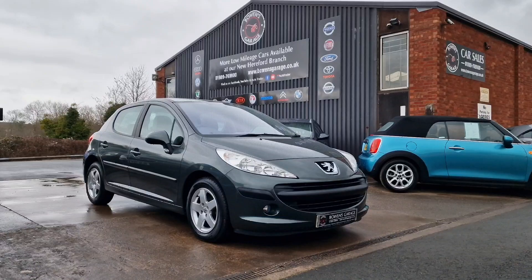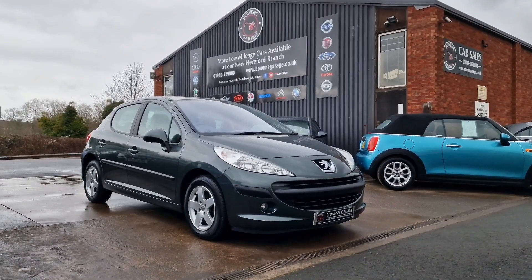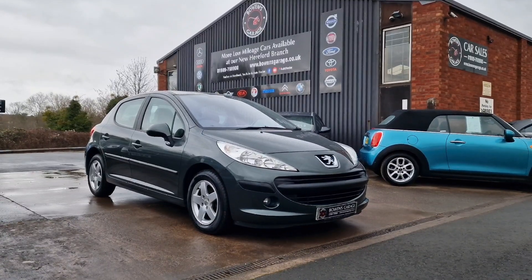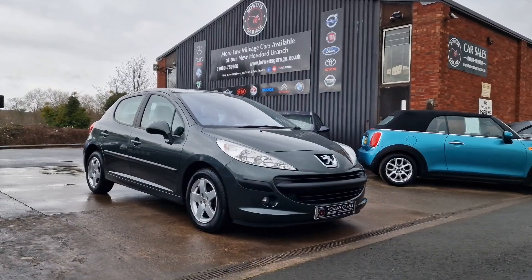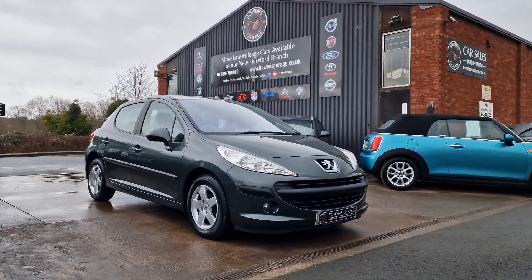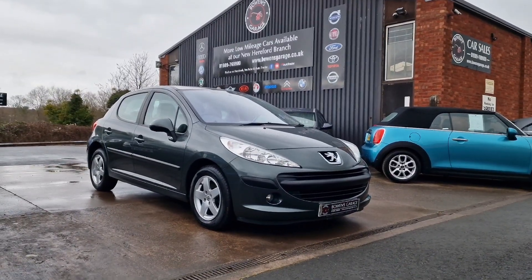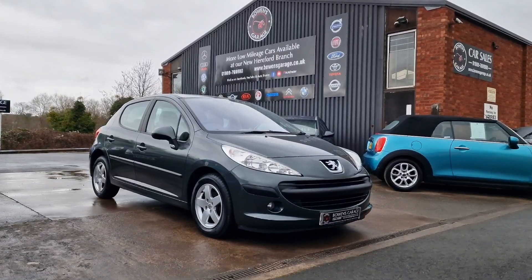Obviously it's not cheap for a 16 year old car, but just look at it. We do work on an appointment only basis, so if you'd like to come and view please do get in touch. Our telephone number is 01989 769900. You can contact us at email sales@bowensgarage.co.uk, and for any more information, registration number, insurance groups, and to have a look at the full list of spec, do have a look at the website which is www.bowensgarage.co.uk. Thanks for watching — I like this one as you can probably tell from the video. It's rare to find one this old and this good.